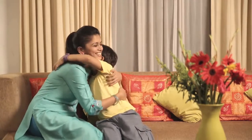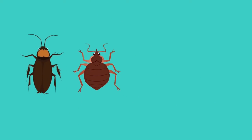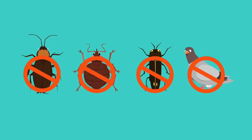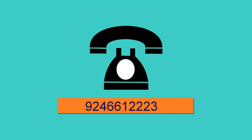Phir aap kahenge bye bye to termites. With HiCare's termite management service, no leaving home. Termites hi nahi — cockroaches, bed bugs, wood borers ya birds — humare paas hai sab ka solution. Toh agar aap hai ek pest related emergency mein, toh call us on 9246613223.